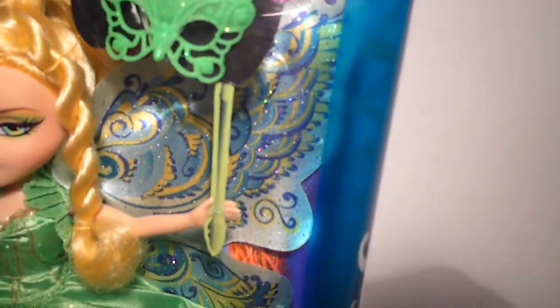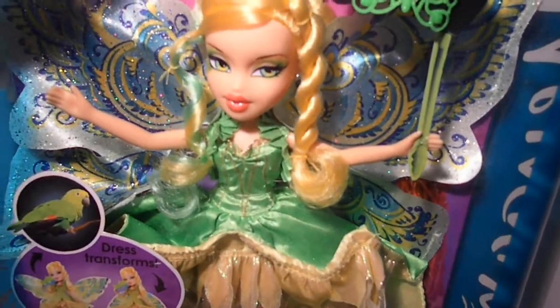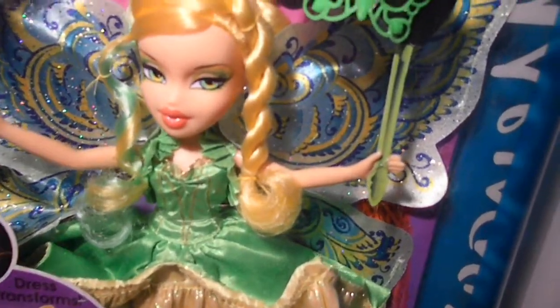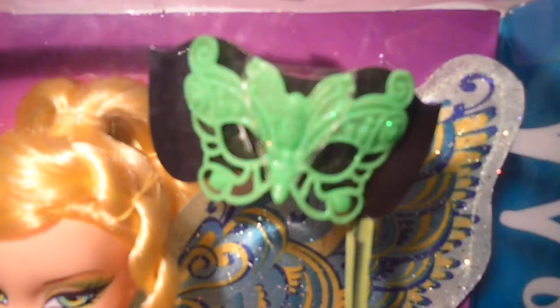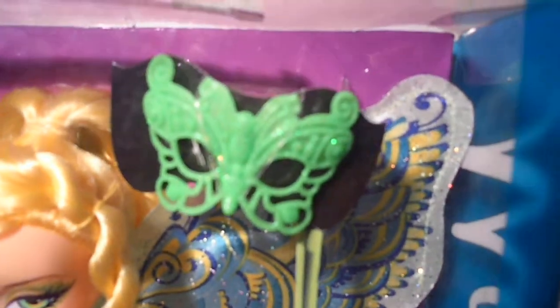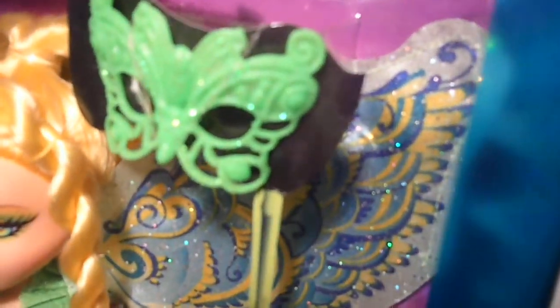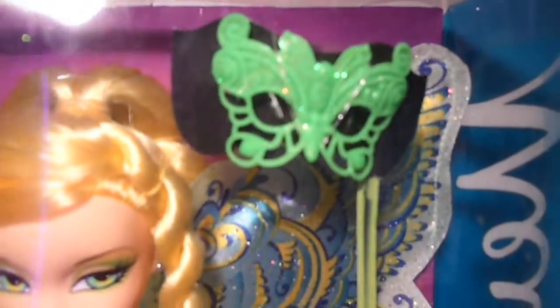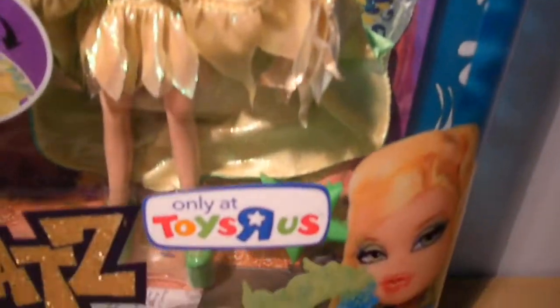MJ, you did a great job on this. So beautiful. She comes with this lime green mask. There's a dragonfly in the middle. So cool. I love the details and of course lots of glitter. She also comes with this neon lime star brush and her stand.